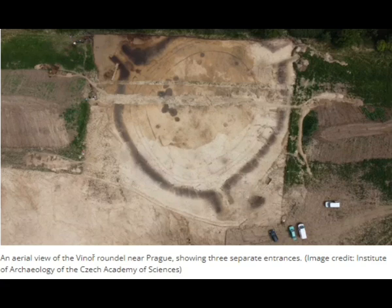Archaeologists digging near Prague discovered the remains of a Stone Age structure older than Stonehenge and even the Egyptian pyramids — an enigmatic complex known as a Roundel. Nearly 7,000 years ago, during the late Neolithic or Stone Age, a local farming community may have gathered in this circular building, although its true purpose is unknown.